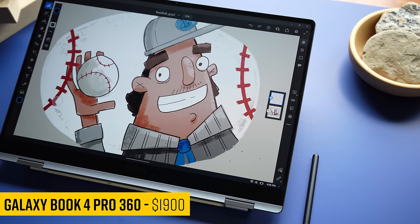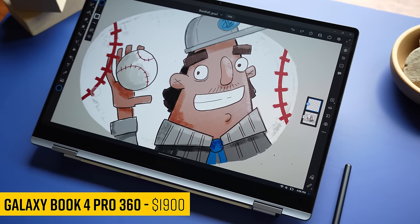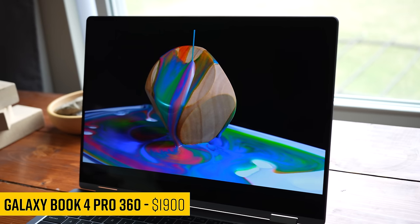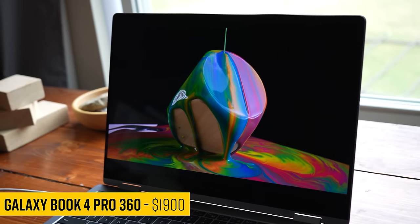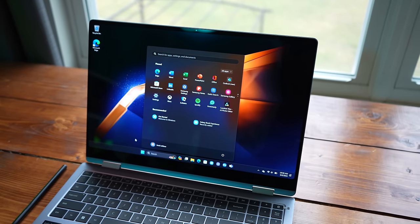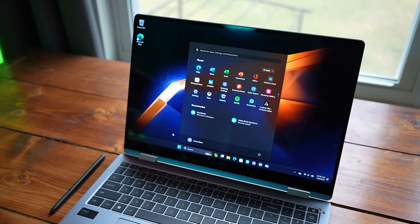The Samsung Galaxy Book Pro 360 impresses from the moment you unbox this beautiful laptop to the first time you boot into Windows. The OLED screen just looks so dang good. The default wallpaper Samsung chooses really shows off the deep blacks and the crisp colors of the screen. And because of the wallpaper they choose, it gives this illusion that there are no top bezels.